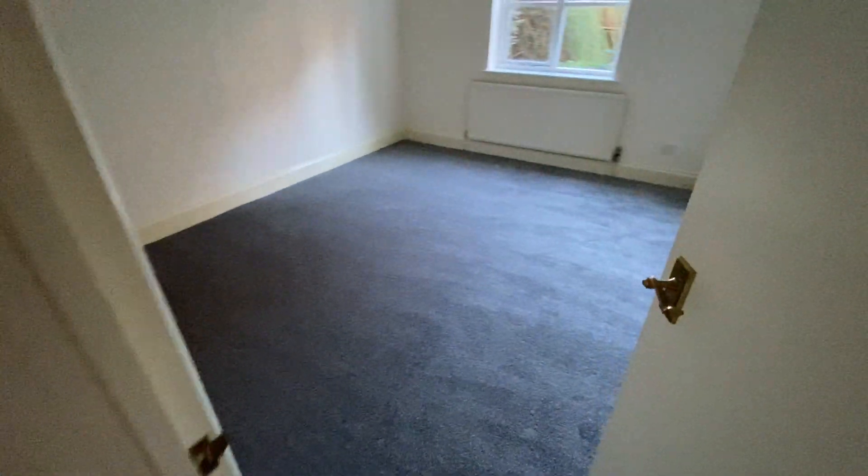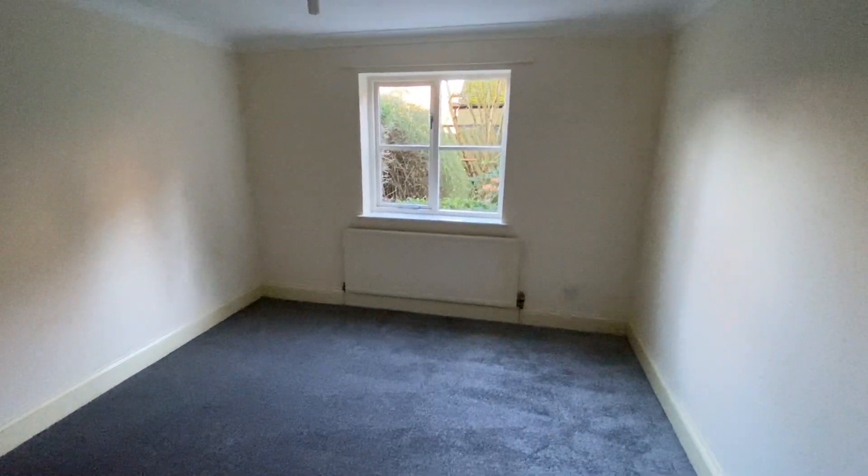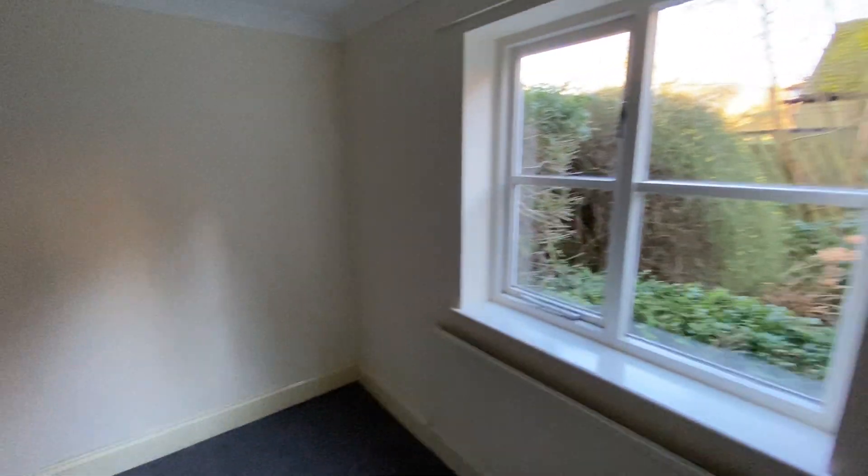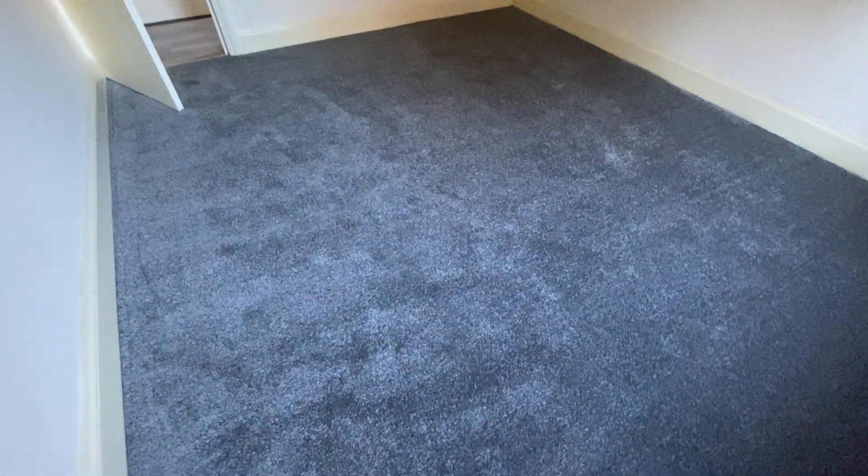And now bedroom one, which is a decent sized double room. Again, freshly decorated walls and ceilings and new carpet.